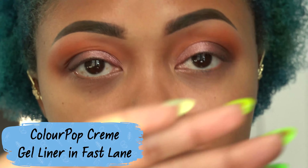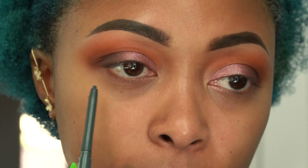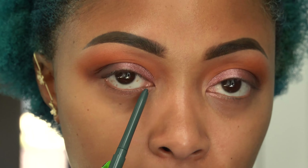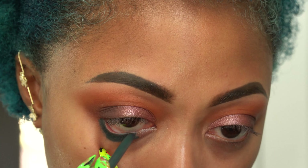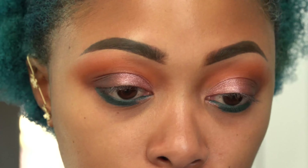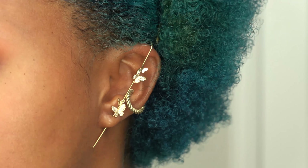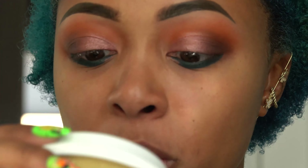I also got a ton of foundations and palettes I haven't opened or tested yet. I ordered a ton of foundations on sale to figure out my color match — I might actually film a video doing that. Let me know in the comments if you'd be interested in that. Back into the crease now, not necessarily adding color — just blending everything out. I have to constantly check my lighting since I sit right in front of a window.